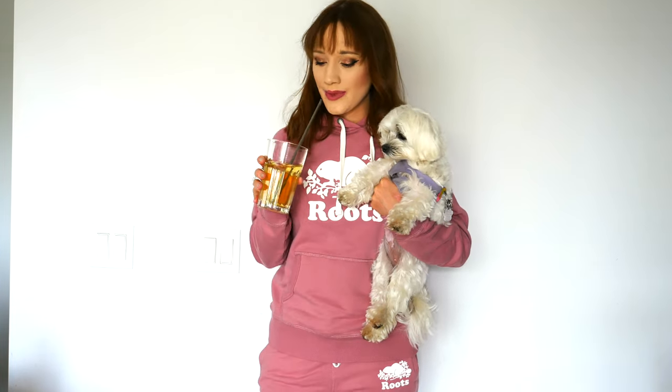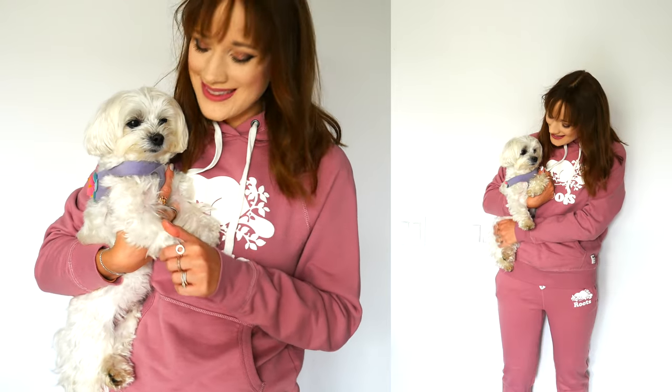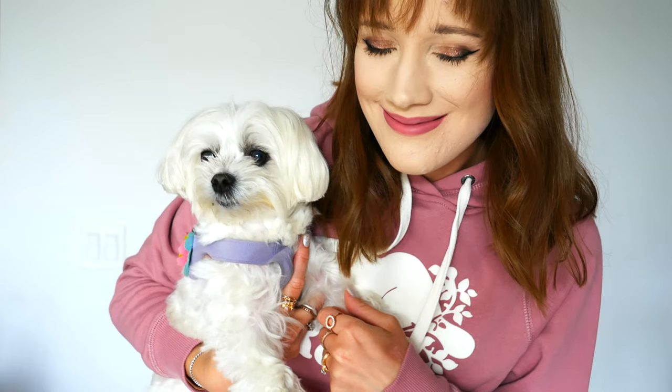That is it for today's video. I hope you enjoyed seeing my Roots Canada haul. I love loungewear, especially for my walks with Alice or around the house — so cozy, and Roots does such a lovely job. If any of these items are still available I'll leave links down below in the description. I wish you a magical wonderful rest of your day and a wonderful weekend ahead — I'll see you in my next video. Bye for now.